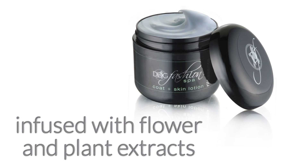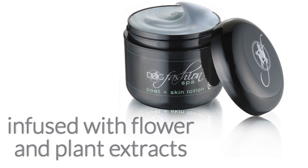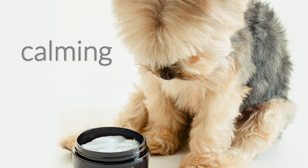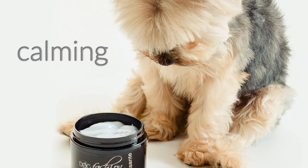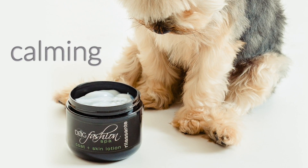Rila Sante is infused with flower and plant extracts to naturally hydrate and protect the coat. Aloe and palm oil moisturize the skin, while chamomile and lavender extracts help relax and calm your dog.